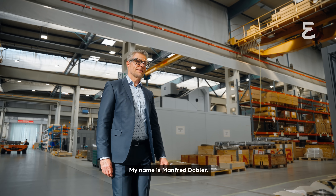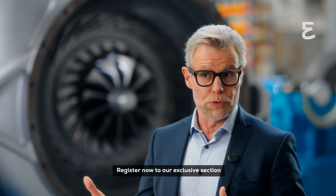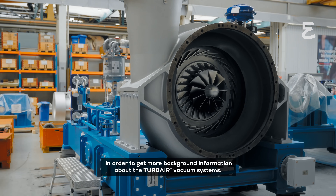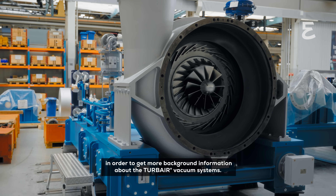My name is Manfred Dobler. Register now to our exclusive section in order to get more background information about the Turbair vacuum systems. See you there!